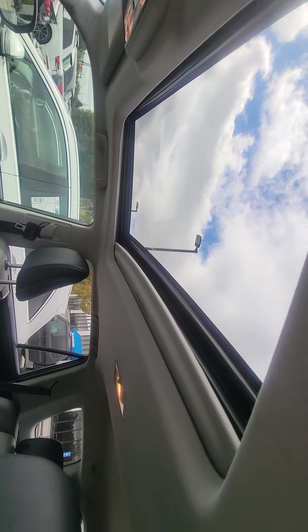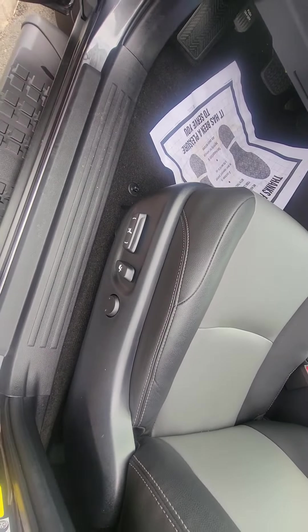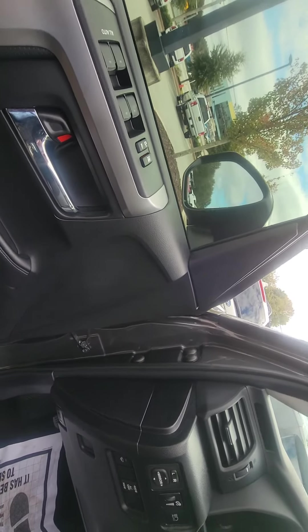The best part about this vehicle is it does have a sunroof, so it definitely opens it up a lot more. It also has power seats, power windows, and power locks as well.